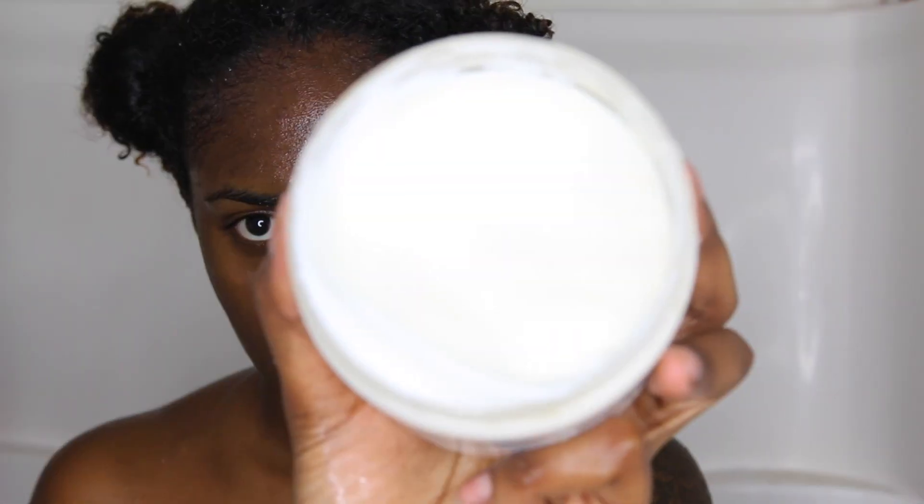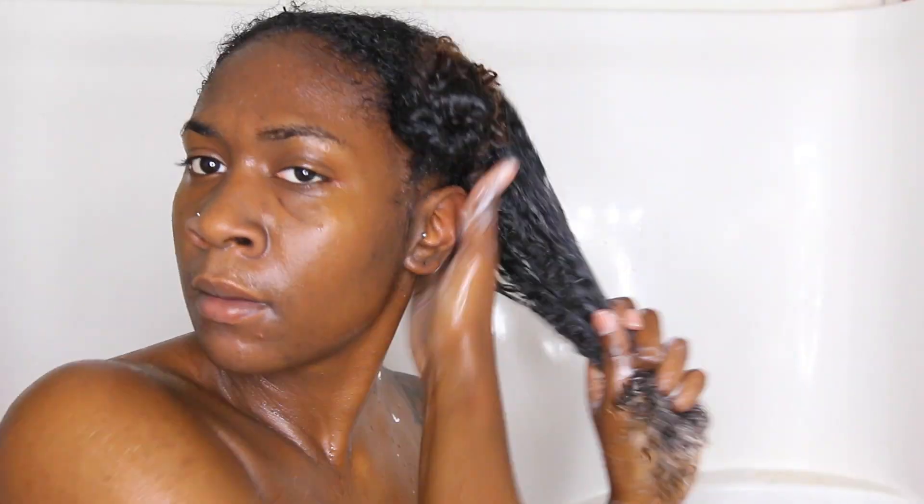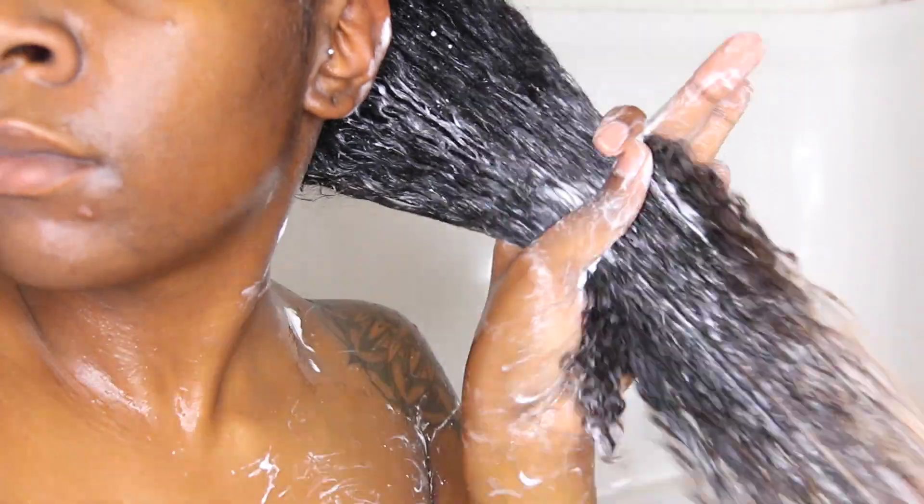After I shampooed twice and rinsed that out, they didn't send me a conditioner, so I'm taking the co-wash that they have, which was still really good. It had a nice slip and it was very easy for me to detangle my hair with it. I really enjoyed the co-wash — let me know what you guys think about it as well. It kind of gave me an As I Am co-wash vibe, so I really like this and I will definitely be using this co-wash again.